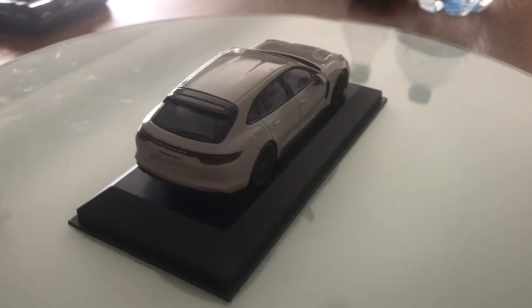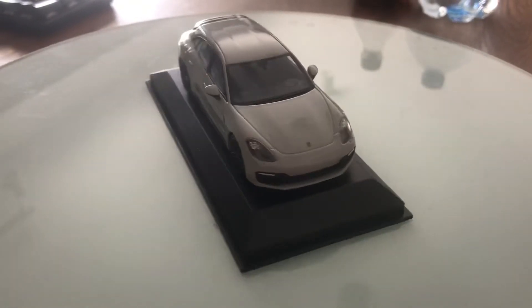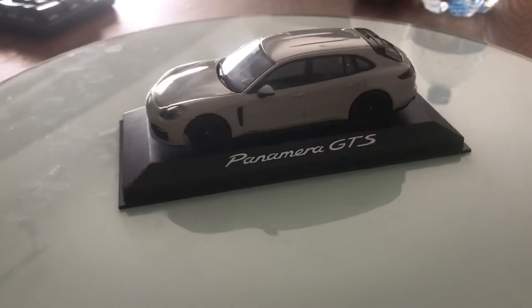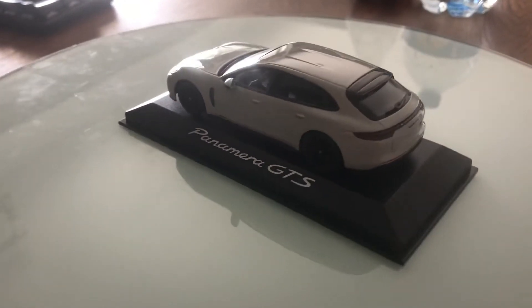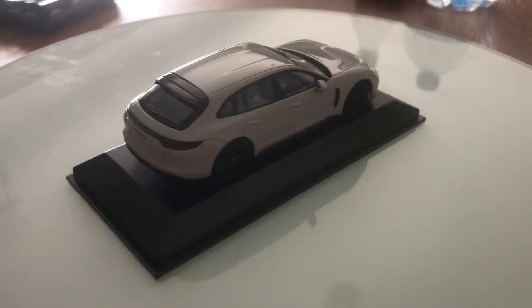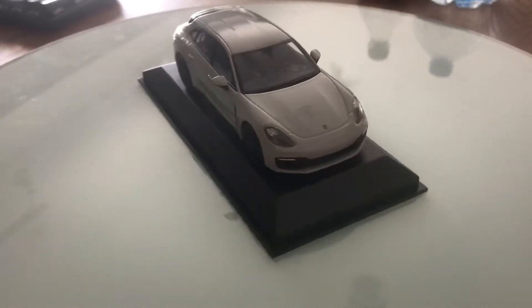The exterior color is Asphalt Grey Metallic. In the back, this is the Sport Turismo station wagon version of the Panamera GTS.